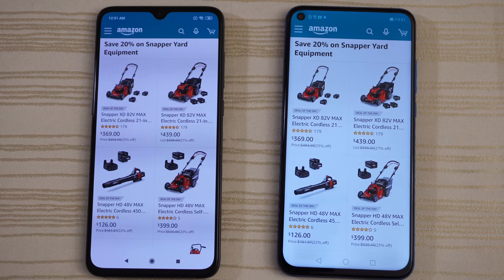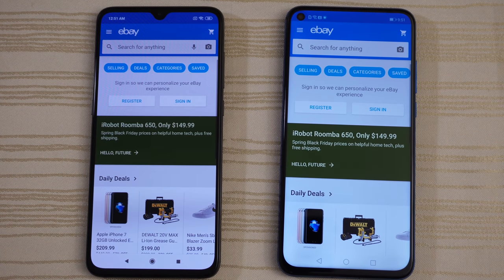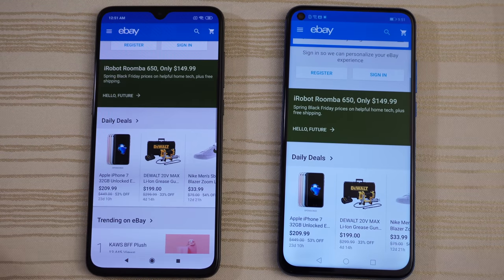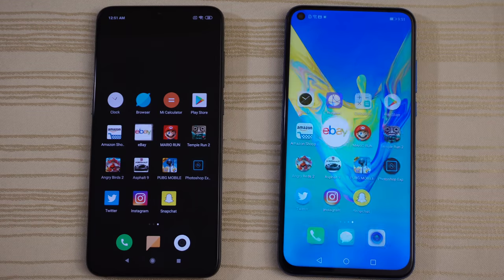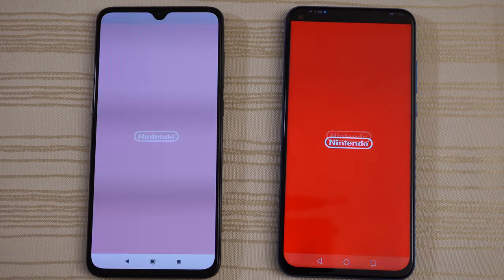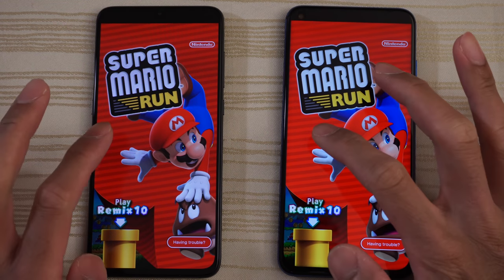Clicking on the deal of the day — lightning quick. eBay — so close, maybe the Mi 9 by a little bit. We'll click on an iPhone 7 listing. Super Mario Run — both are loading. Give it to the Mi 9.